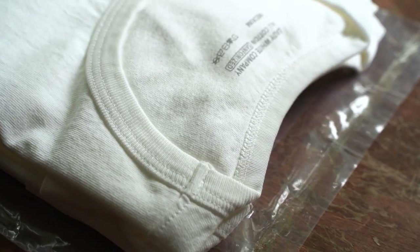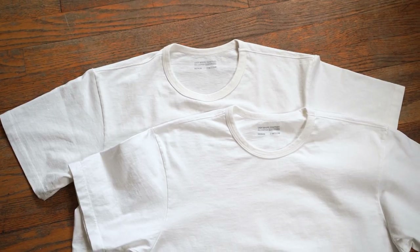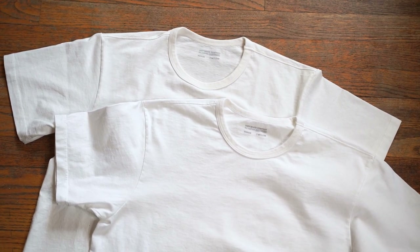But is the Lady White Co. 2-pack actually worth it? Today we're going to find out. Here I have the Lady White Co. 2-pack white t-shirts — basically what I'm holding right now is the washed and the unwashed, because I wanted to compare the feel, the size, and the way that it looks when it comes to the washed versus the unwashed version of this shirt.